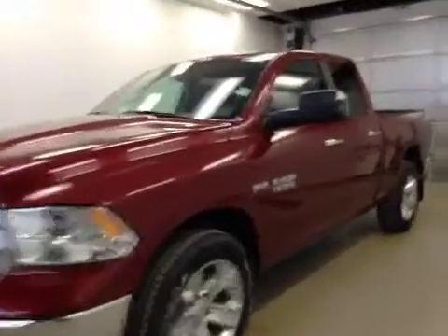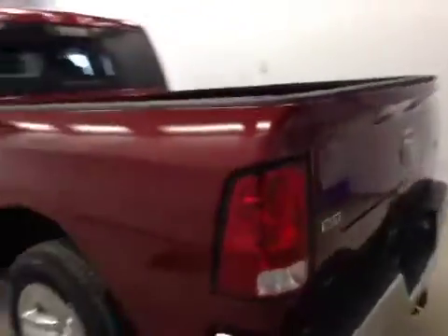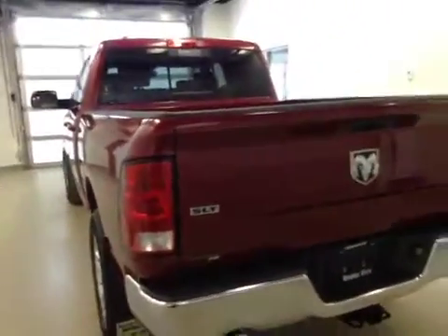This is stock number A5613, a 2015 Dodge Ram 1500, quad cab, four-wheel drive. Exterior color is deep cherry red.